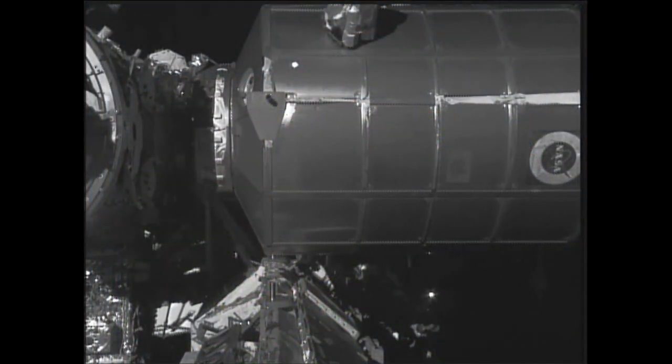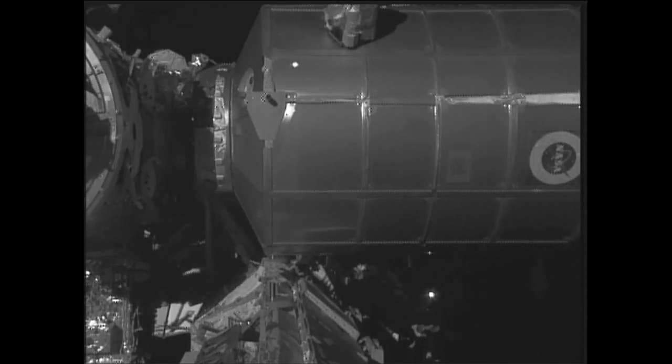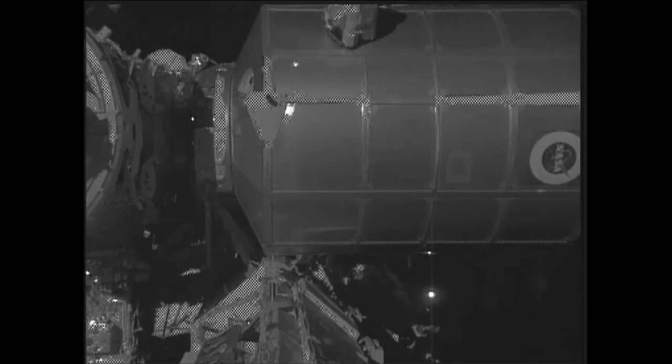View here of the permanent multipurpose module again in mid-flight at the end of the station's Canada Arm 2, being controlled by robotics officers here on the ground — not only in Houston at Mission Control, but also in Canada at the Canadian Space Agency's Mobile Servicing Systems Operations Center in Quebec.